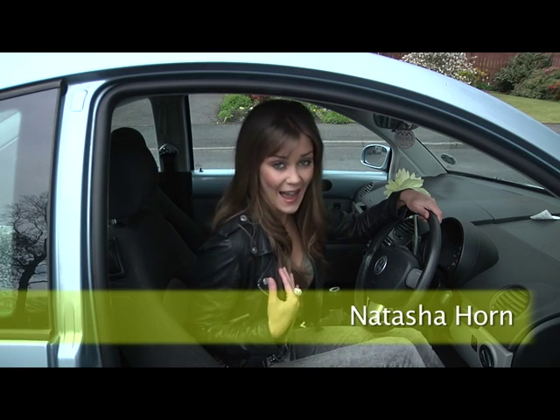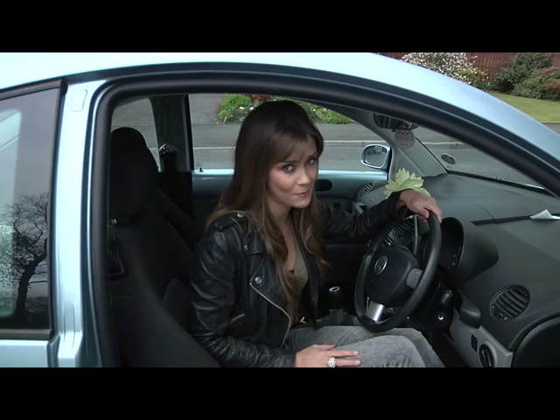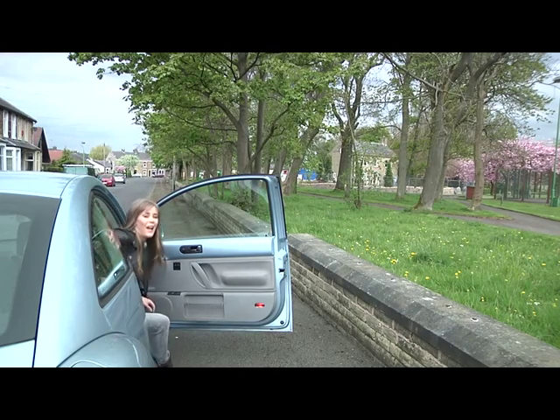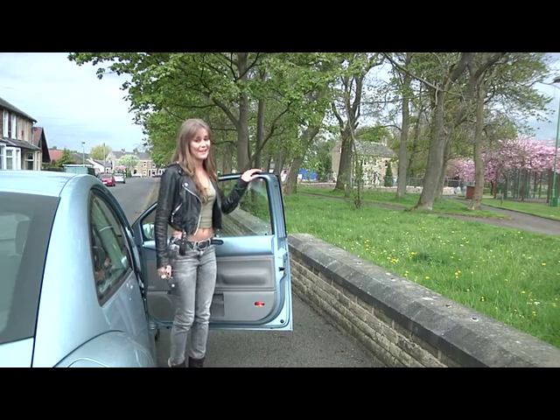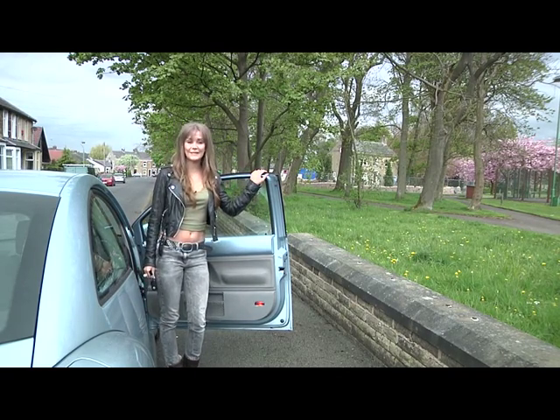Hello and welcome to the show. I'm Natasha Horne and today I'm going to be looking at the growing problem of obesity. I'll show you different ways to keep yourself fit and healthy, from learning a new sport to an easy way of getting your all-important five a day.